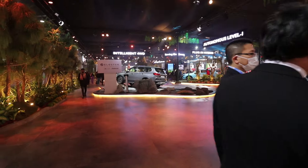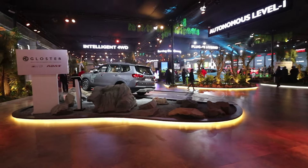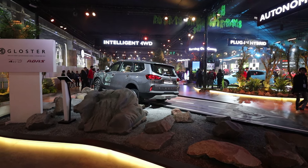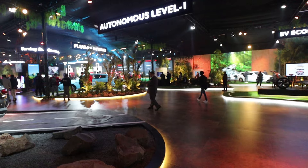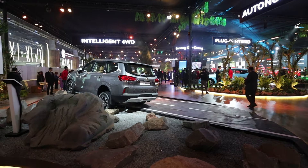The whole nature-themed setting feels very calm. Here, the new advanced MG Gloster is displayed, launched with four-wheel drive, ADAS features, and yes, Autonomous Level 1 in the category. The Gloster is showcased here.